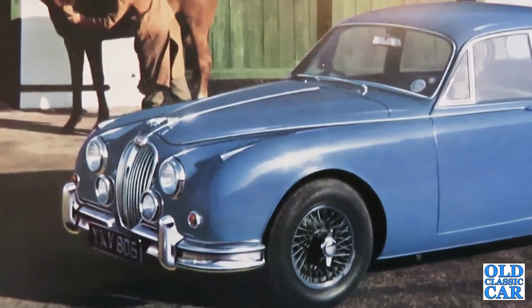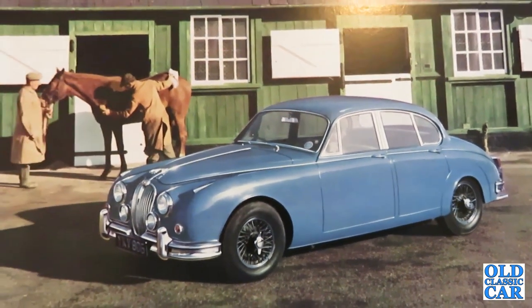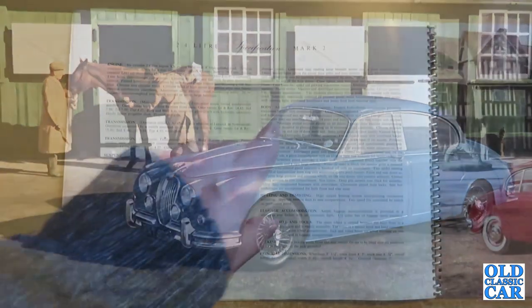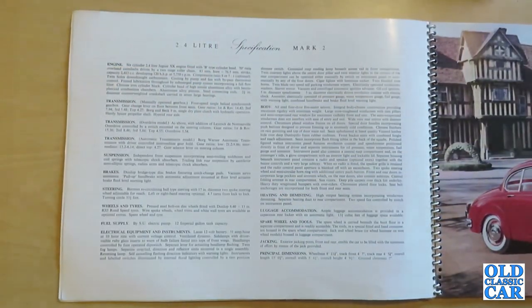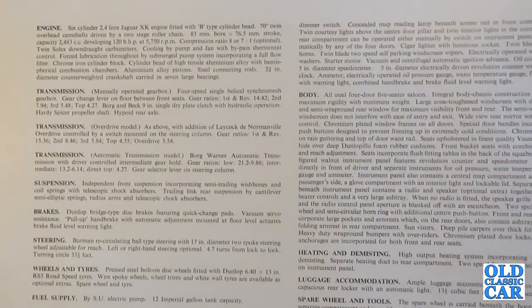Then we have the 2.4 litre specification page. The body is an all-steel four-door five-seater saloon with integral body-chassis construction providing maximum rigidity with minimum weight.